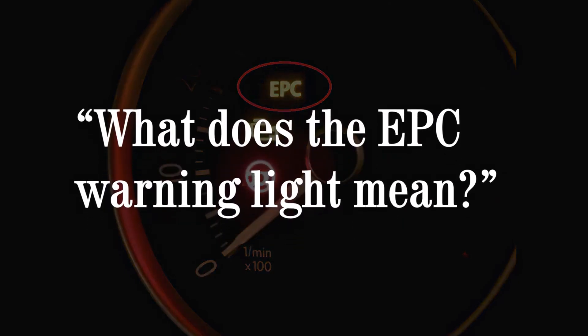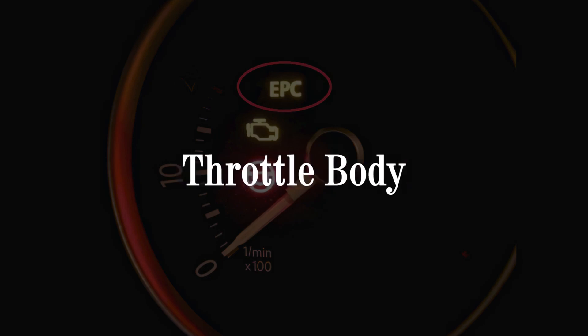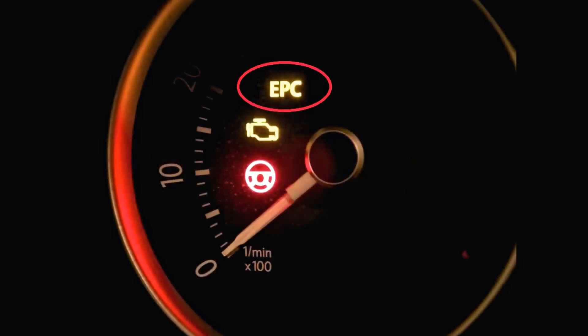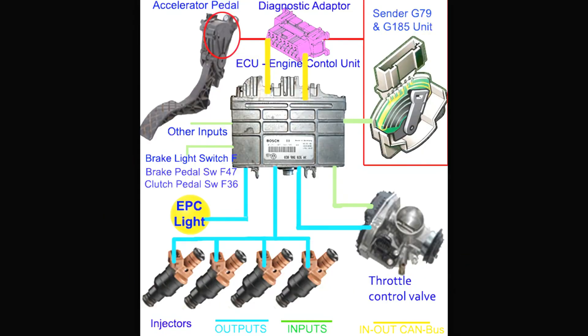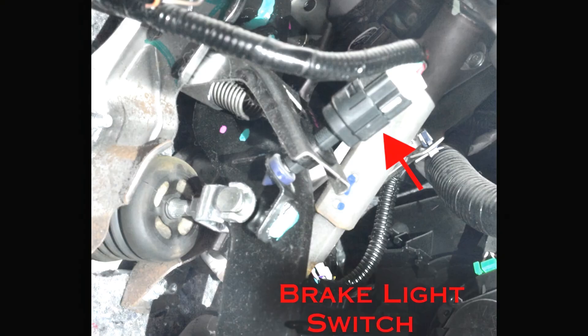In order to understand what the EPC warning light means, you need to explore the mechanisms the EPC light refers to, including cruise control, throttle body, throttle pedal, and traction control. These work in unison to manage engine power and speed. If one of these individual systems malfunctions, your EPC light will come on. For instance, though you may recognize sluggish acceleration, the EPC light will direct you to this particular cause as opposed to other possible culprits. It also may indicate issues with the mass airflow sensor, engine speed sensor, or brake light switch.